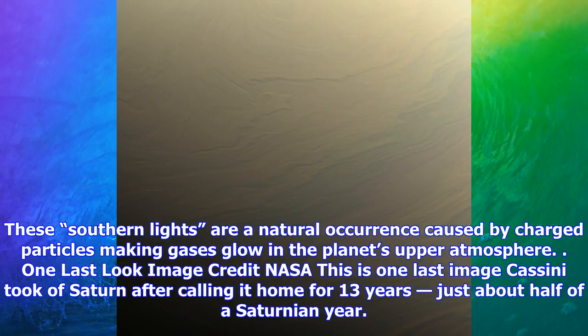One last look. Image credit: NASA. This is one last image Cassini took of Saturn after calling it home for 13 years — just about half of a Saturnian year.